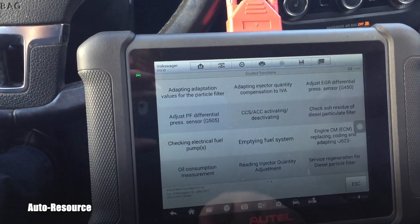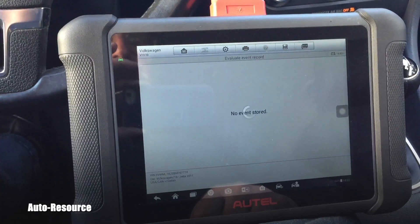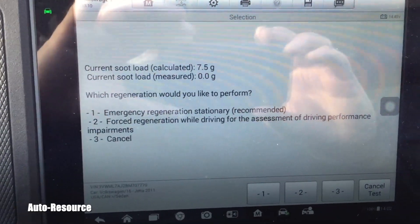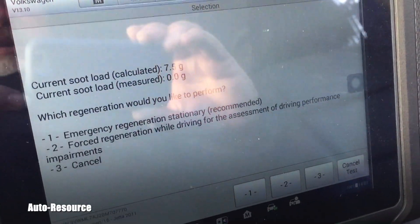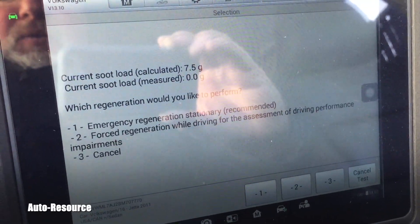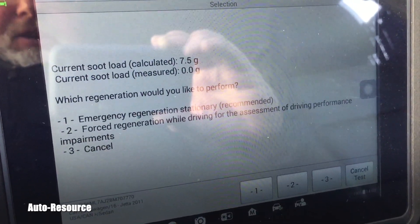I'm still not able to clear the smoke issue because according to a TSB from Volkswagen, I should replace the DPF and EGR low-pressure filter. Meanwhile I'm learning about this generation of common rail TDIs. The current soot load calculated is 7.5 grams, measured zero grams.